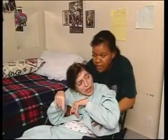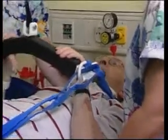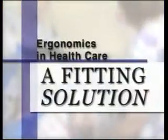Workers bear the human costs: pain, disruption in their family lives, and loss of income. But ergonomics also brings us good news. For every challenge, every problem, there is a fitting solution.